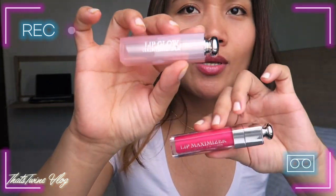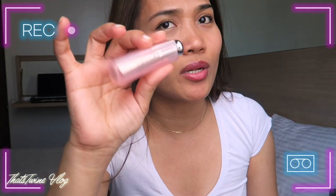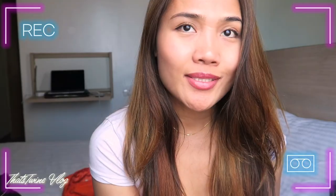I also love this other one — the balm. I would put this lip plumper first to make my lips very soft, and then apply the balm, because this one is really nice. It gives a natural-looking pink color. That's it for the review — I personally like this one because it makes my lips really hydrated.